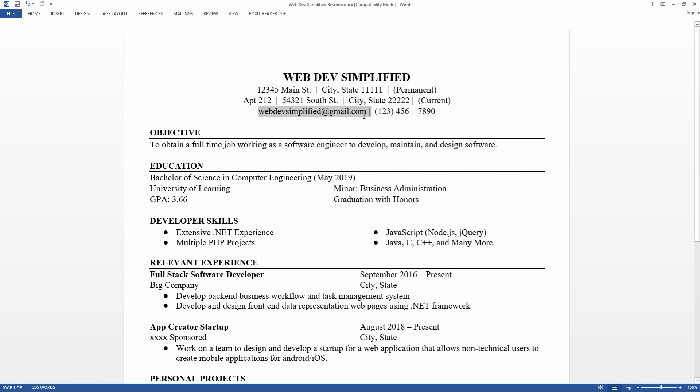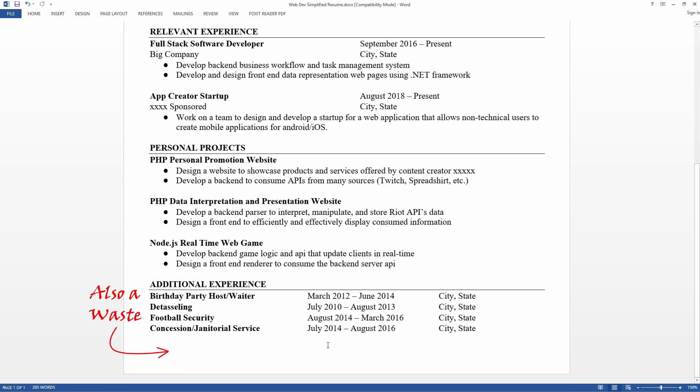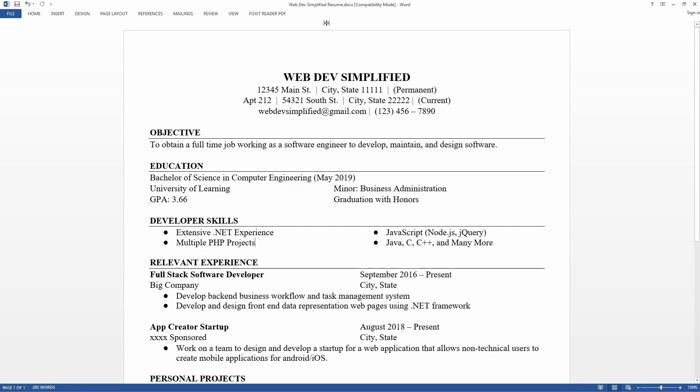I have my email here, which is great — this is the primary way people are going to contact you for an interview — as well as my phone number, which is probably the secondary way. Also, as you can see, I have huge margins at the top and bottom of my page, and these should definitely be reduced. That way I can get the most amount of space for the content in my resume.